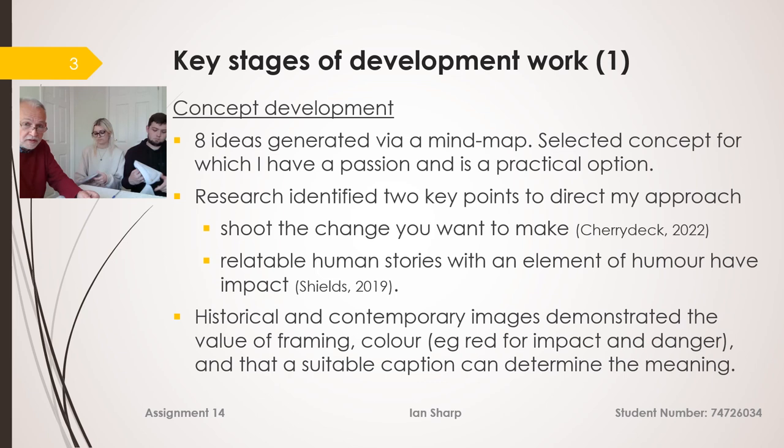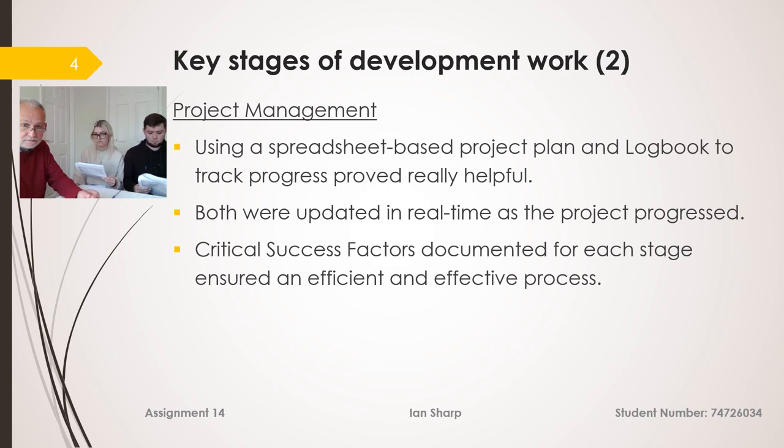In terms of development, I started first with the concept. I found eight different ideas generated via a mind map, then did some research which proved to be very enlightening. Two key points emerged: firstly, from Cherry Deck — to shoot the change you want to make, hence the before-and-after approach — and secondly, that relatable human stories have far greater impact. I also looked at both historical and contemporary images demonstrating the value of framing, colour (red for danger), and that a suitable caption can make or break an image.